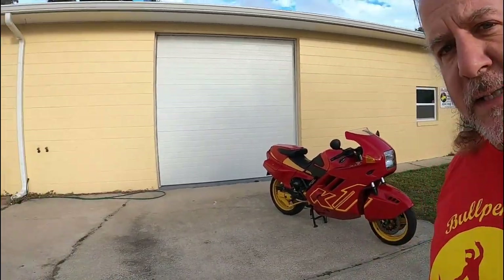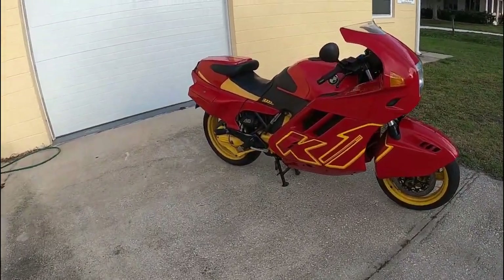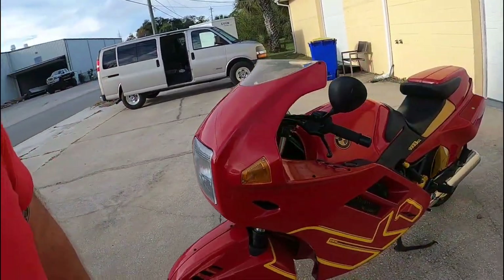Hey, it's Dave from Bullpen Cycles, and this is a 1990 BMW K1. I bought this bike — I looked it up — in 2014.